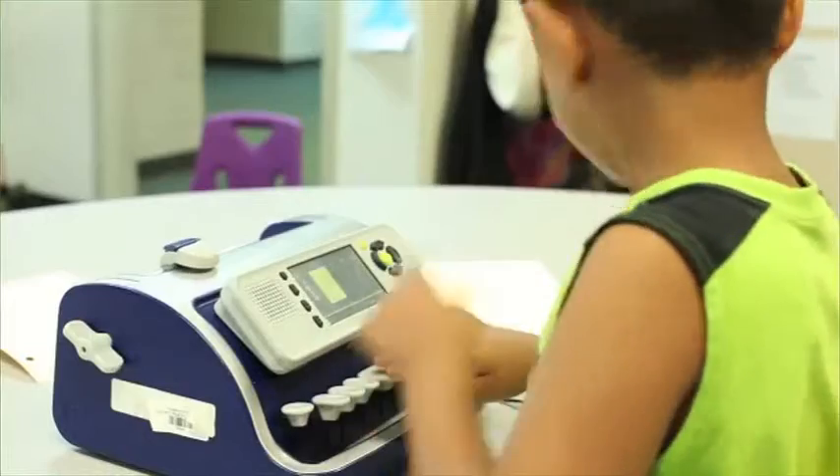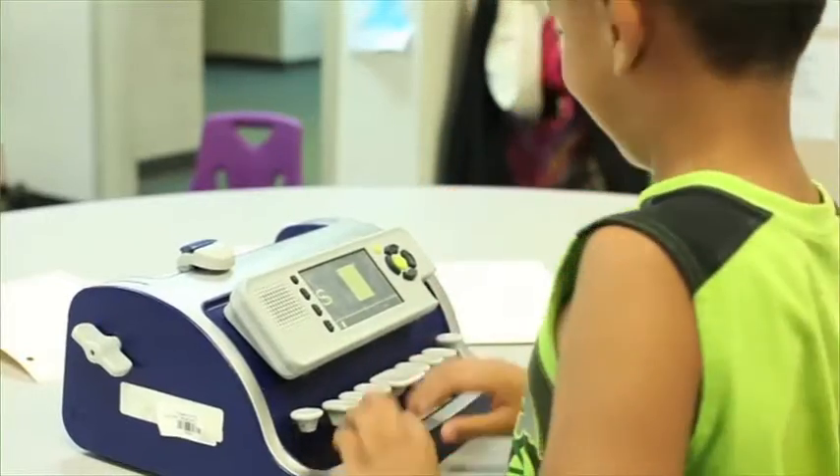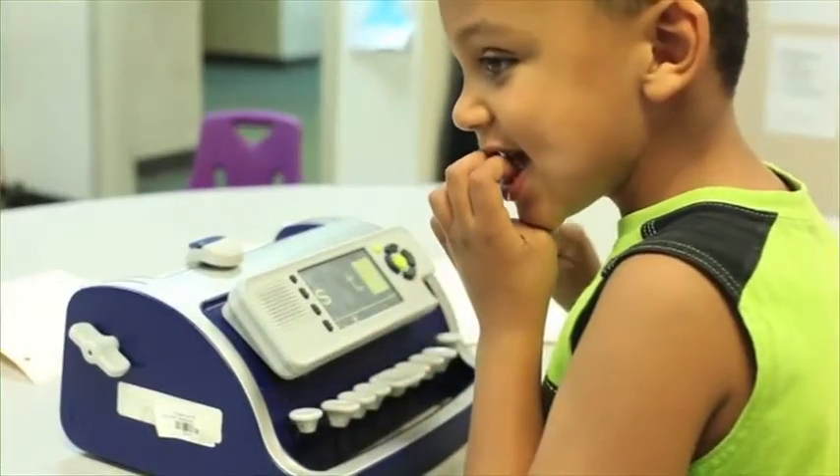The students that are low vision also like it because of the display. It allows them to see a visual of what they're Brailling, and it's helping them tie together the print, the Braille, and the audio.